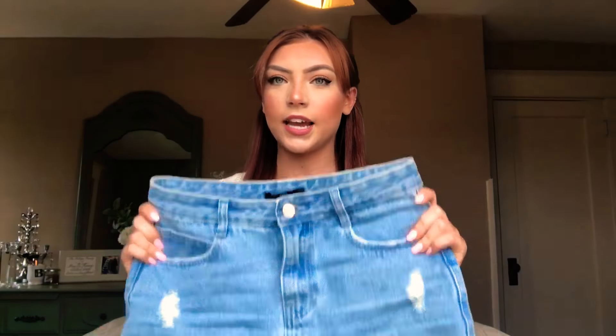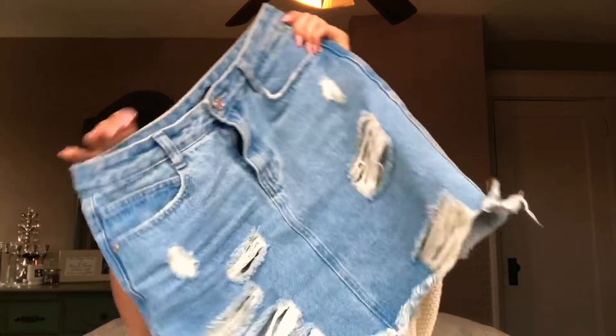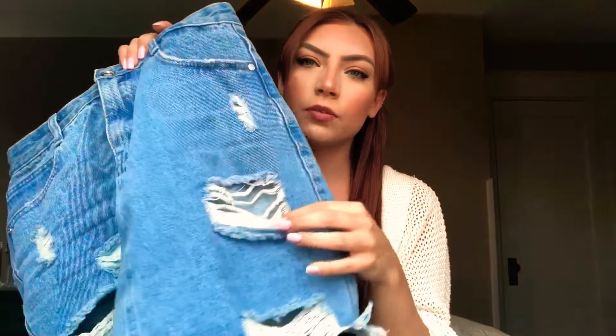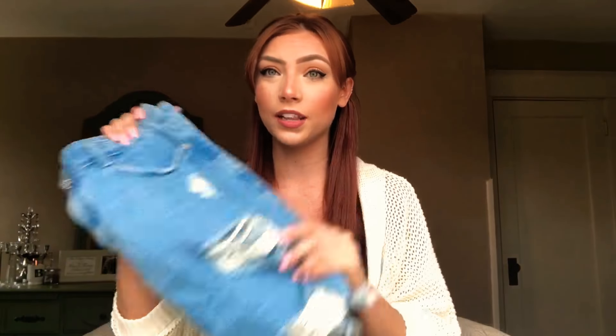The next thing I got was from Missguided. It is this denim skirt and it has all these cute little rips in it that I really like. I love it. It's high-waisted, super cute, and will go with just about anything, so I'll get a lot of use out of that.